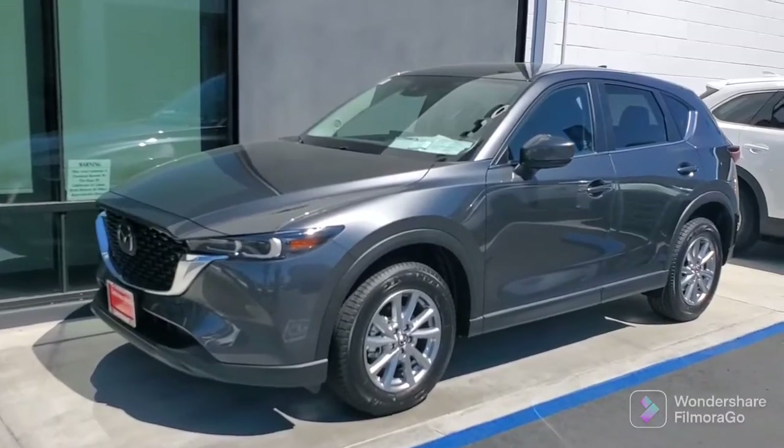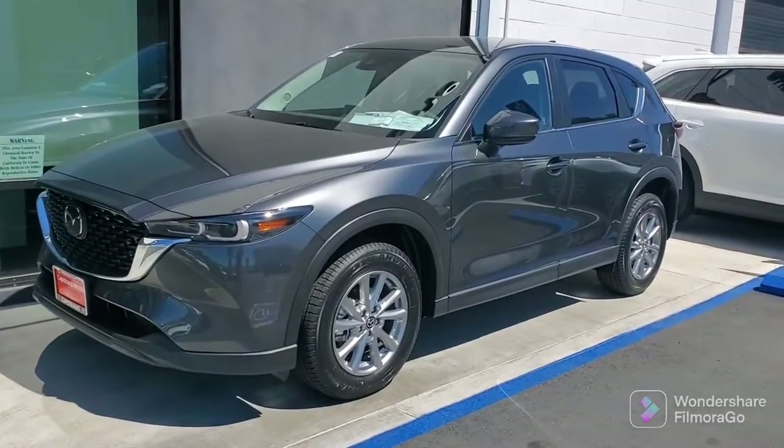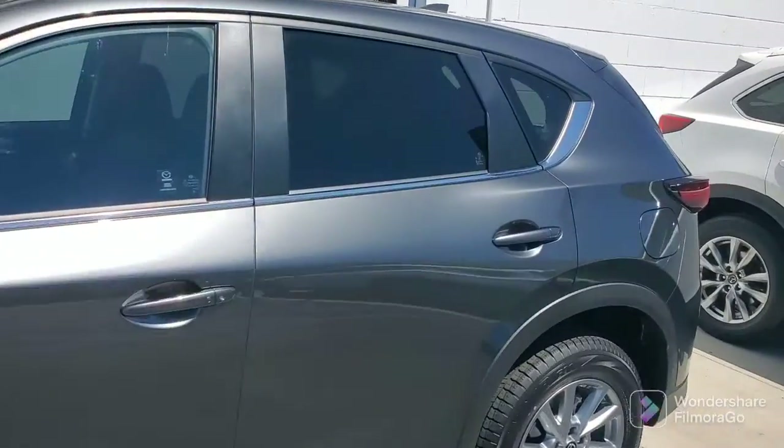This is the 2022 CX-5 Select. It's the 2.5 Select in machine gray. We've got the 18-inch wheels. Beautiful, beautiful shape.